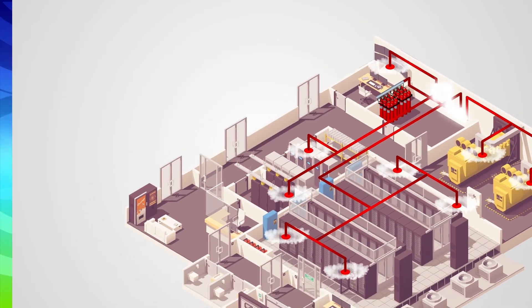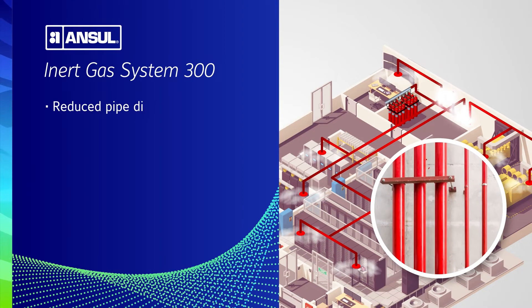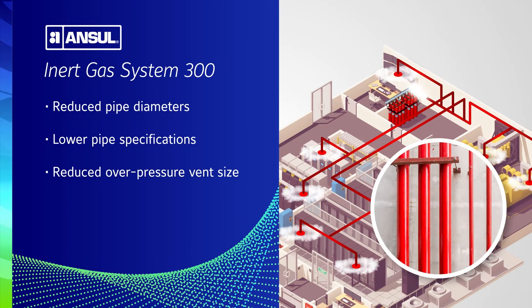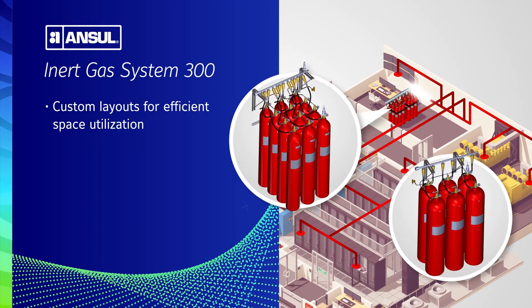Thanks to its simplified engineering and enhanced regulated flow technology, the Anseul IGS 300 allows for smaller pipe diameters, lower pipe specifications, and reduced over-pressure vent size compared with conventional inert gas systems.